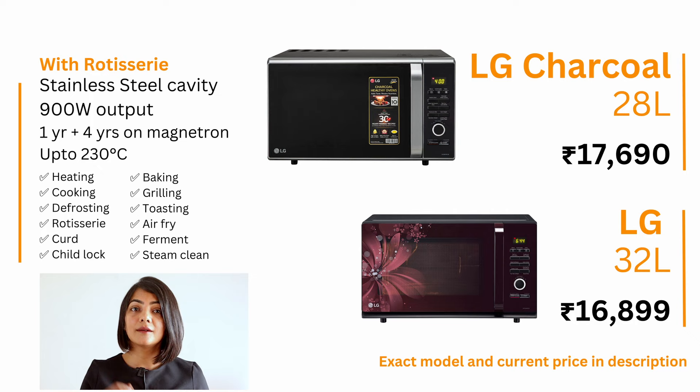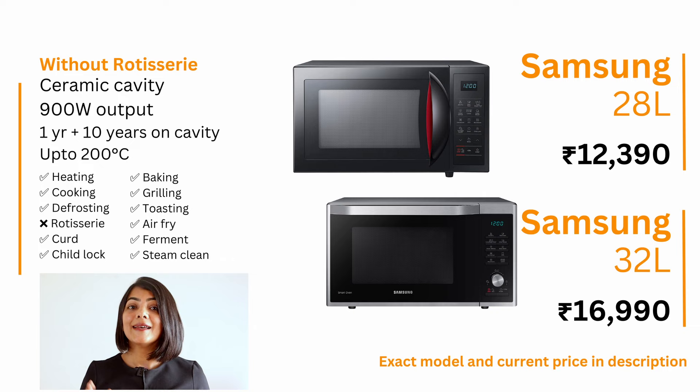If you don't need a rotisserie, I recommend the Samsung convection microwave oven shown on the screen. These Samsung models have a ceramic cavity and are available at a budget price of about ₹12,500 for the 28-liter and ₹17,000 for the 32-liter. Samsung offers one year warranty on the product with 10 years on the ceramic cavity. These Samsung convection microwave ovens have all other essential capabilities including heating, cooking, defrosting, baking, grilling, toasting, low or no oil cooking, fermentation, curd making, and steam cleaning. The heating temperature in convection mode can vary between 40 and 200°C. The 32-liter Samsung convection oven has a bottom hinge door.